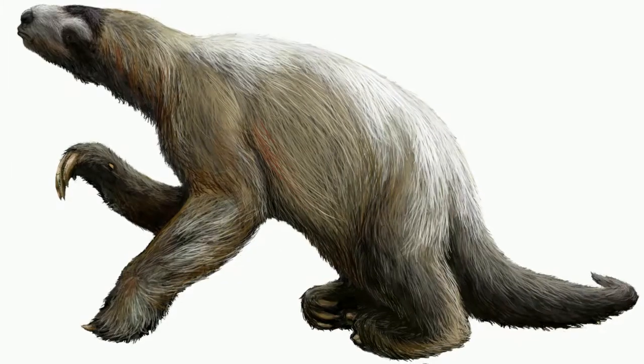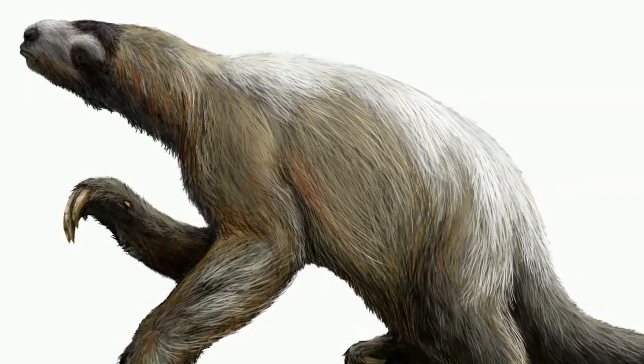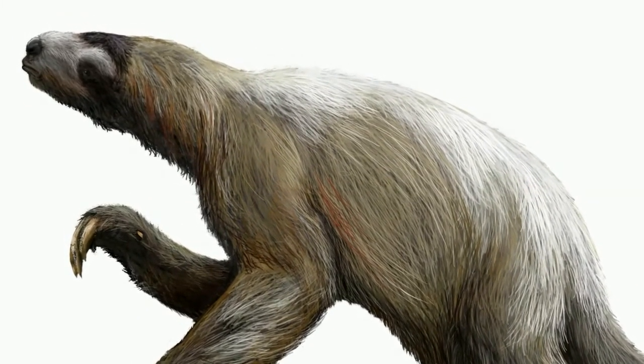They found the ankle bone of a giant ground sloth, an animal that hasn't lived in North America for thousands of years — not since the last Ice Age. Chris Bell was really, really excited.